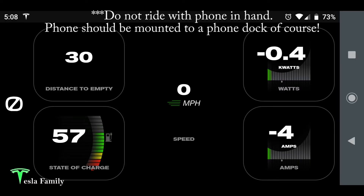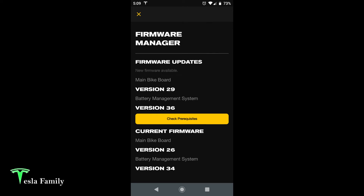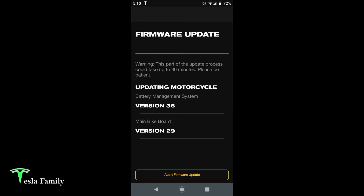Here's a look at the ride screen — you can actually use your phone while riding the Zero. It shows distance to empty, the current state of charge, miles per hour in the center, watts used, and amps being used. One of the cool things about Zero motorcycles is you can update the firmware over the air using your cell phone. In the firmware manager in the app, you can check for new firmware. My bike has a new firmware available, and I can check the prerequisites and start the update. You'll see the version of the main bike board and the BMS — the battery management system — being installed, with progress bars going left to right as the firmwares update.